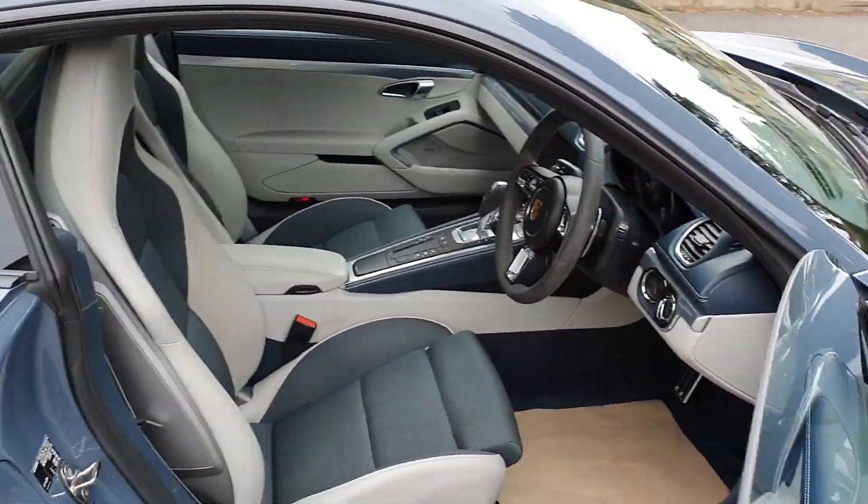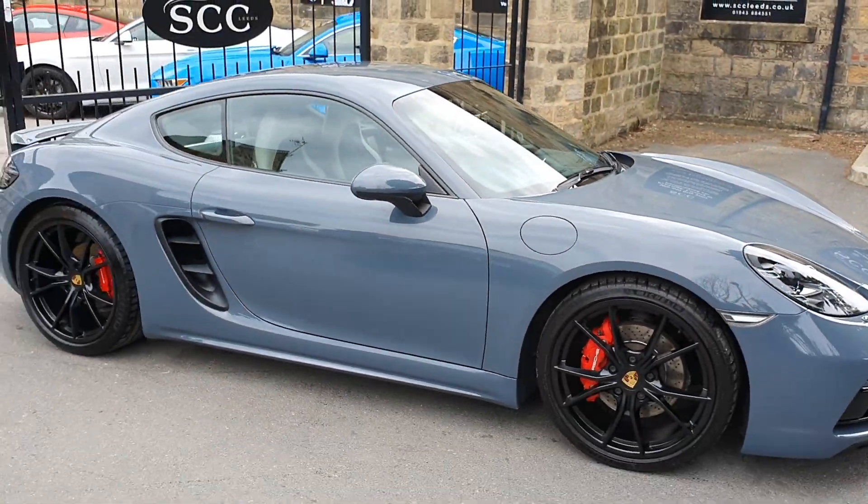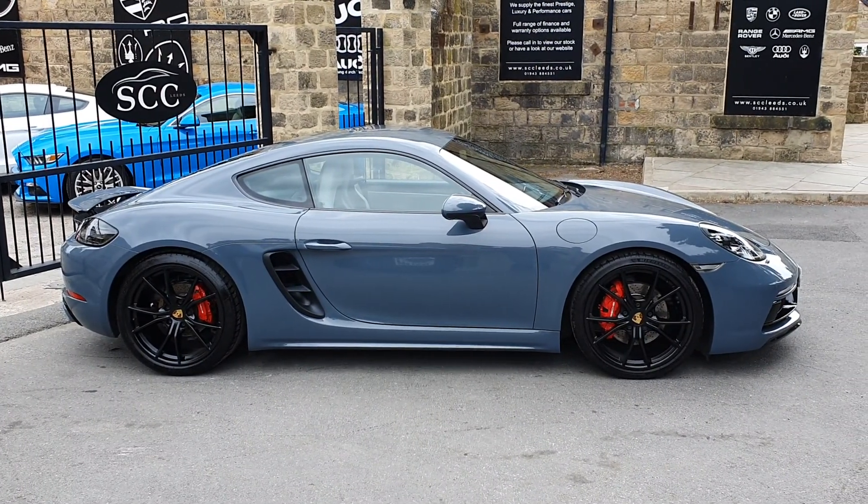Absolutely sensational. Beautiful car. Give us a ring now on 01943 884551. Thank you very much for your time.